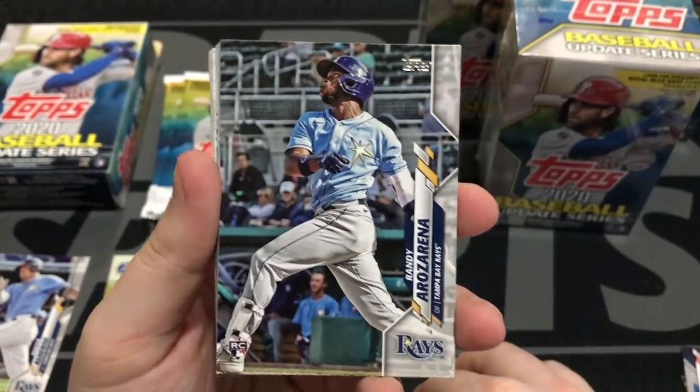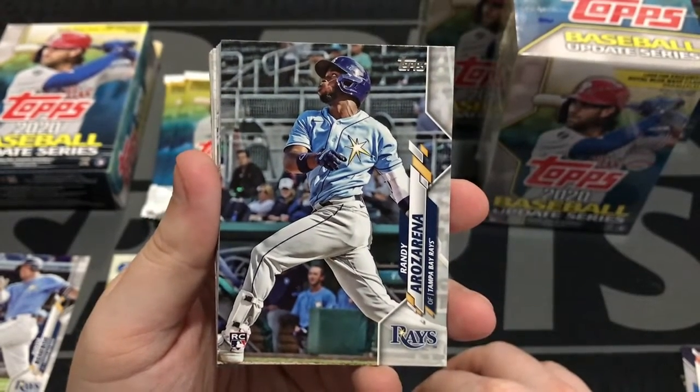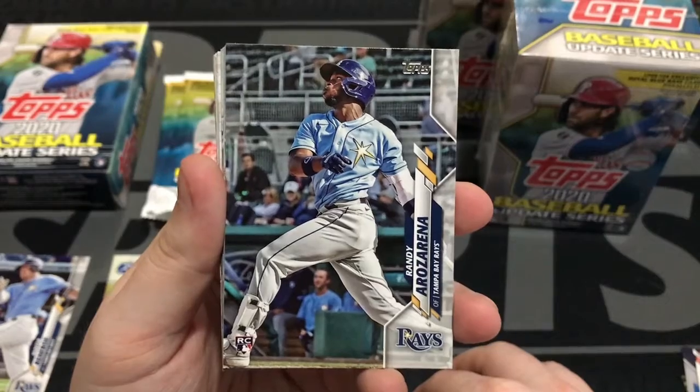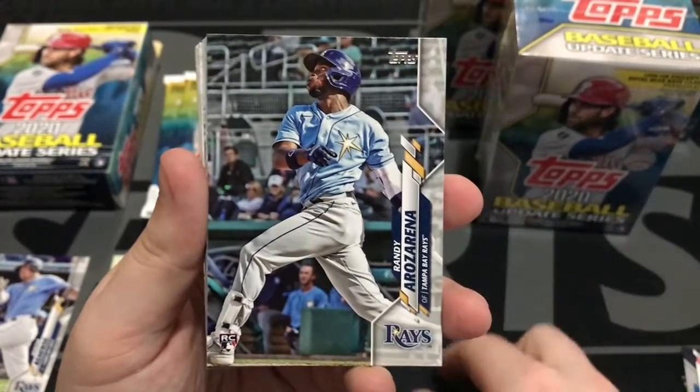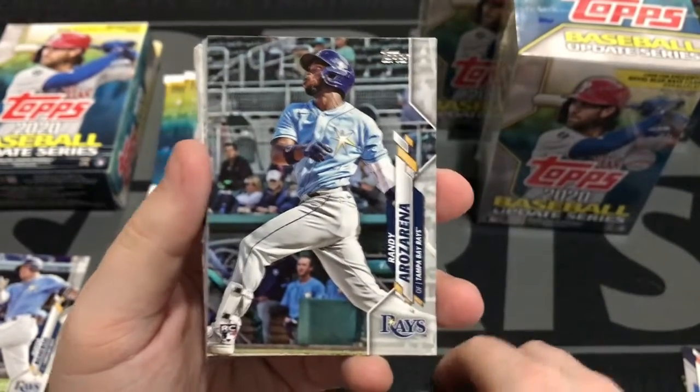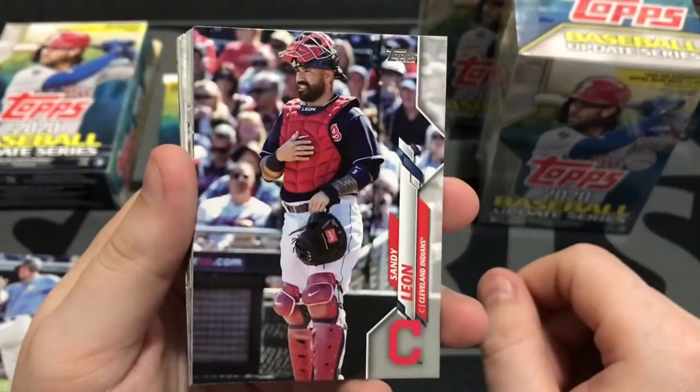And boom, right off the bat — here we go. This is what we're looking for in this set. This is the Randy Arozarena rookie card with him in his Tampa Bay Rays jersey. In Series 1 he is in his Cardinals uniform, but Randy Arozarena in the Rays jersey — I'm going to put that right there, buddy.